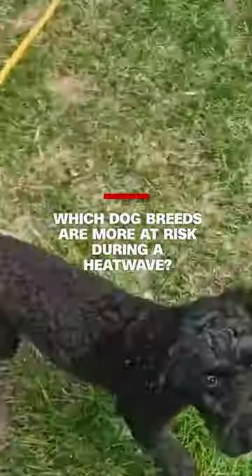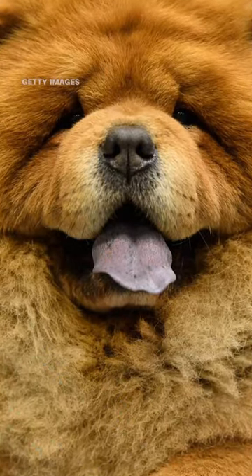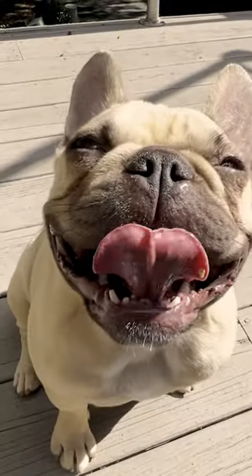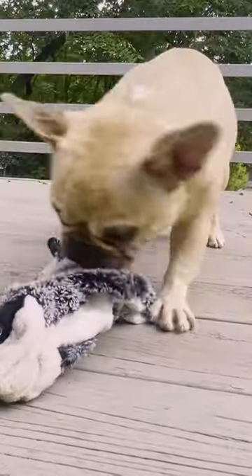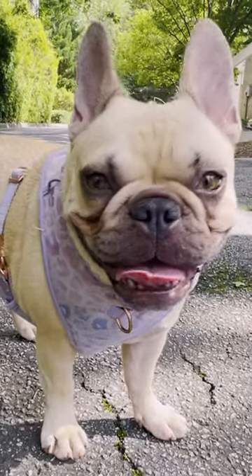What is the number one breed to look out for in a heatwave? It's actually the Chow Chow. They have a very thick coat and a relatively short muzzle, which means that their panting isn't as effective at losing heat. The same applies for any dog breed that has a shorter face, like a pug or a French bulldog — their panting is not as effective at losing heat.